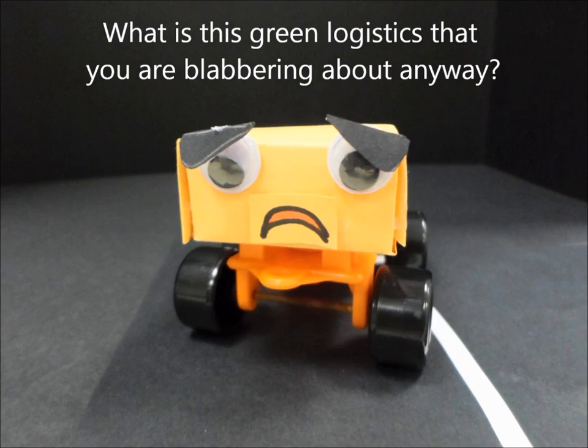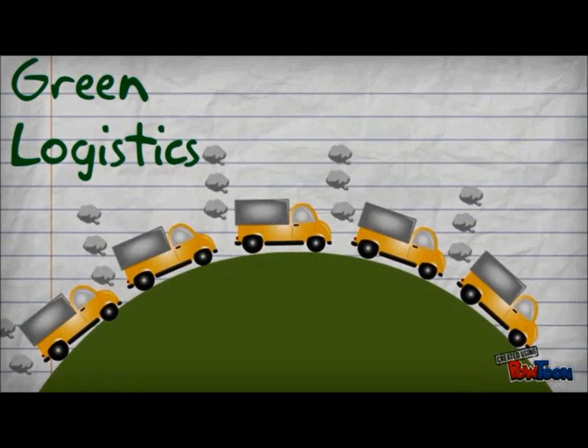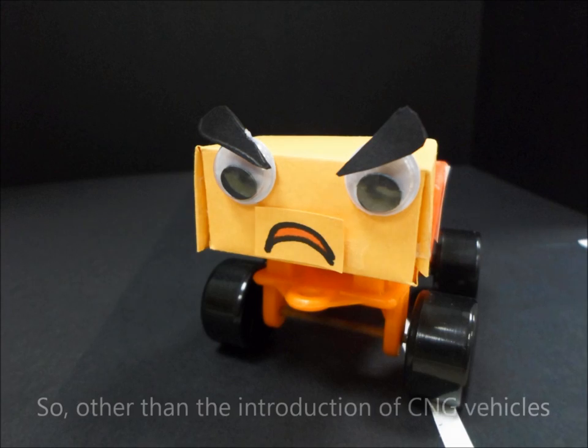Are you talking about me? What is this Green Logistics that you're blabbering about anyway? Green Logistics is the attempts and measures to minimize the ecological impacts of logistic activities, which includes all forward and backward flow of products, information and service.